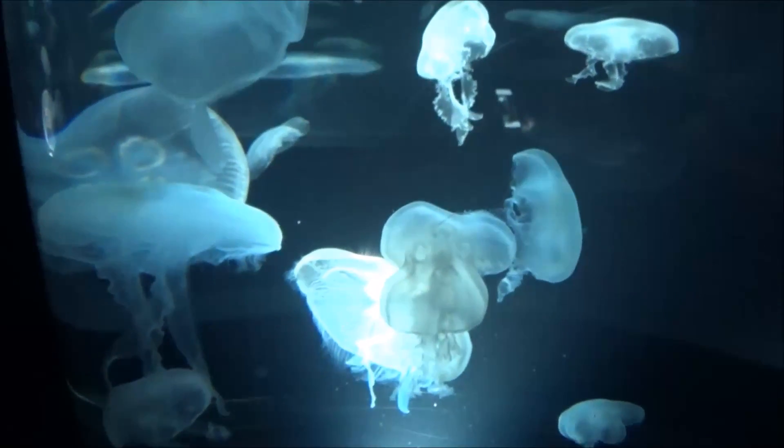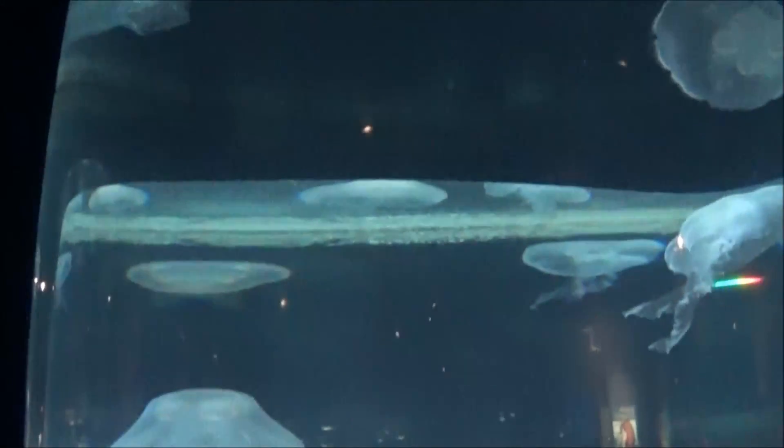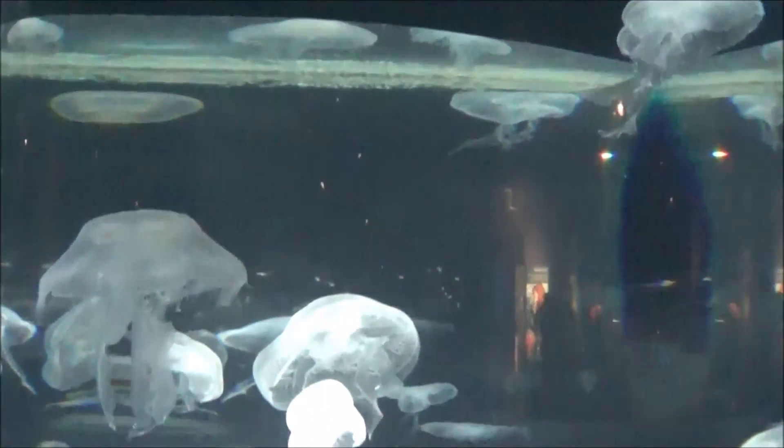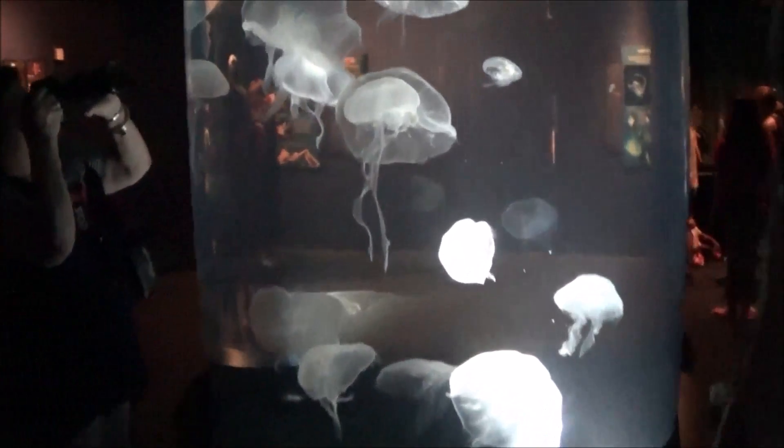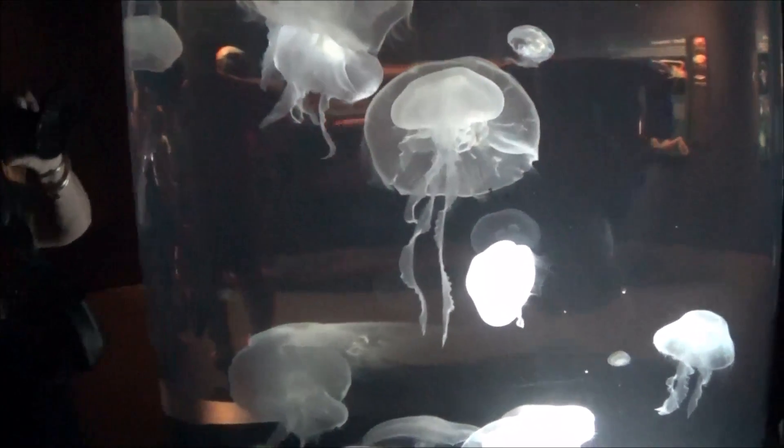Oh, look at the jellyfish! They've got these big and small tanks of jellyfish. I think there's a different kind of jellyfish in each one. Look at the jellies!